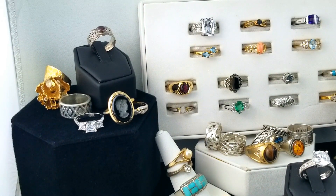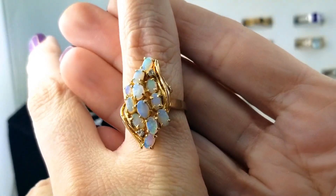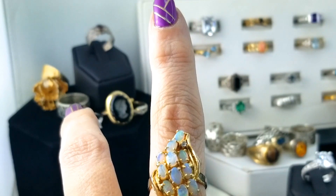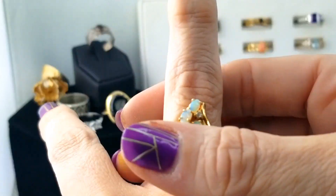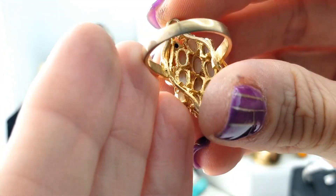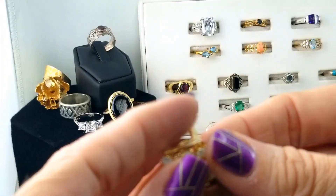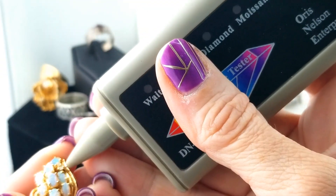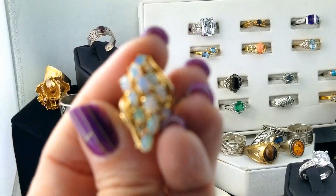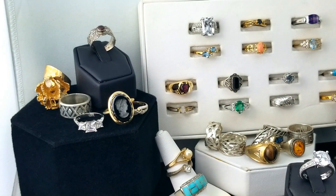Oh this is fun — look at that! An opal like an elongated cluster with two little stones on the side. Let's check if those are diamonds. It's marked 925 and it's really picking up a lot of different colors in the opals. No, they're not diamonds — but that one is a winner. I really like that one.